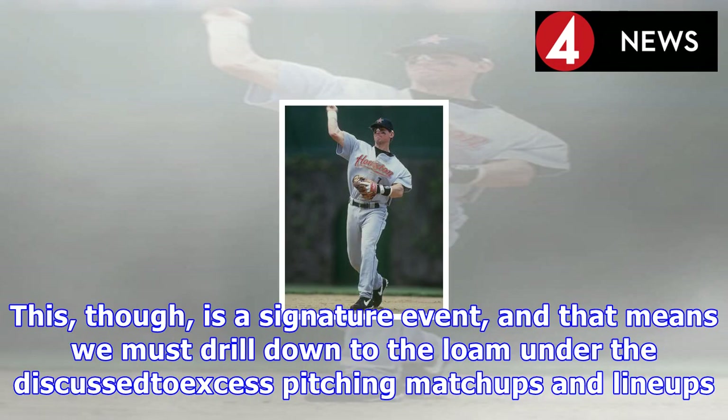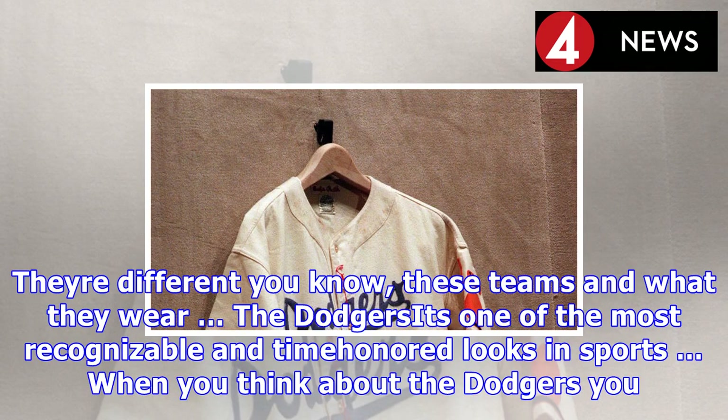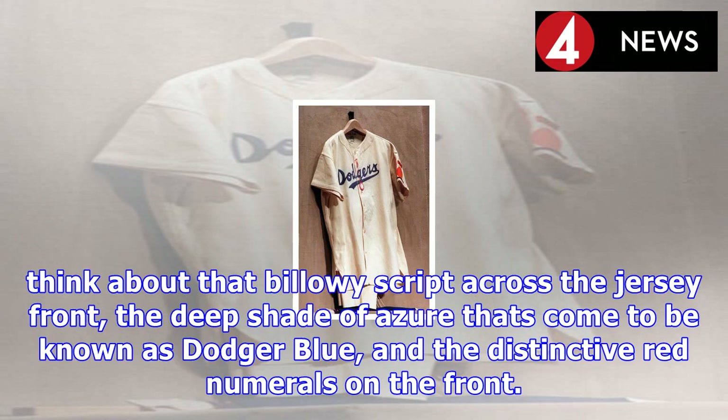If you know these teams and what they wear, the Dodgers have one of the most recognizable and time-honored looks in sports. When you think about the Dodgers, you think about that billowy script across the jersey front, the deep shade of azure that's come to be known as Dodger blue, and the distinctive red numerals on the front.